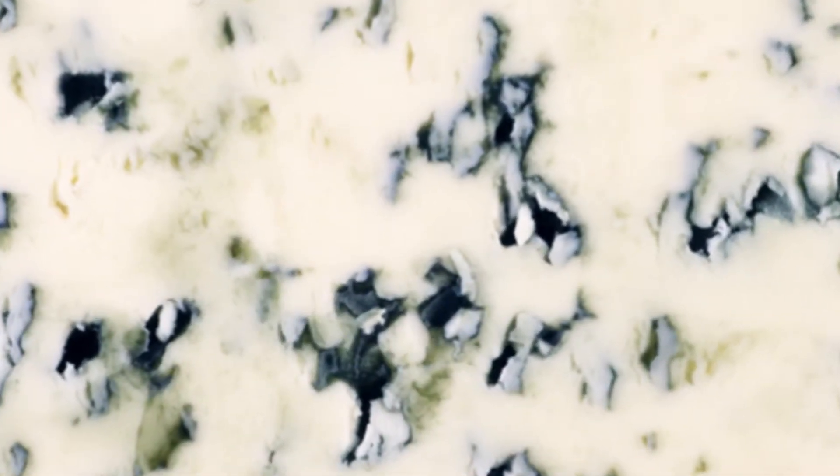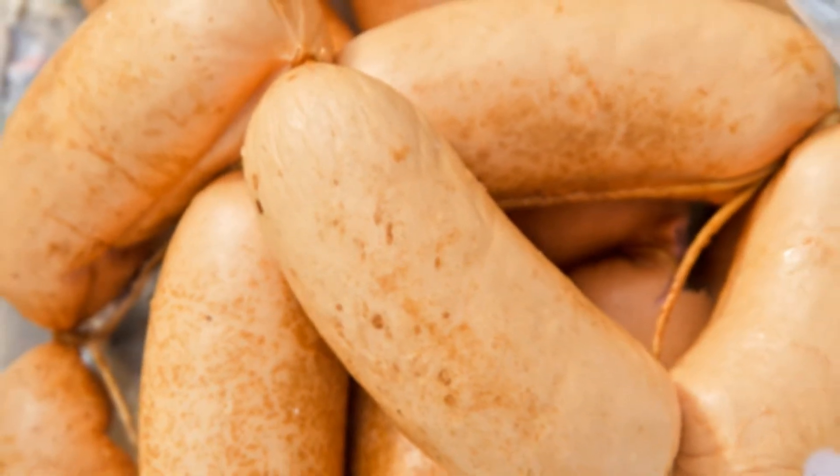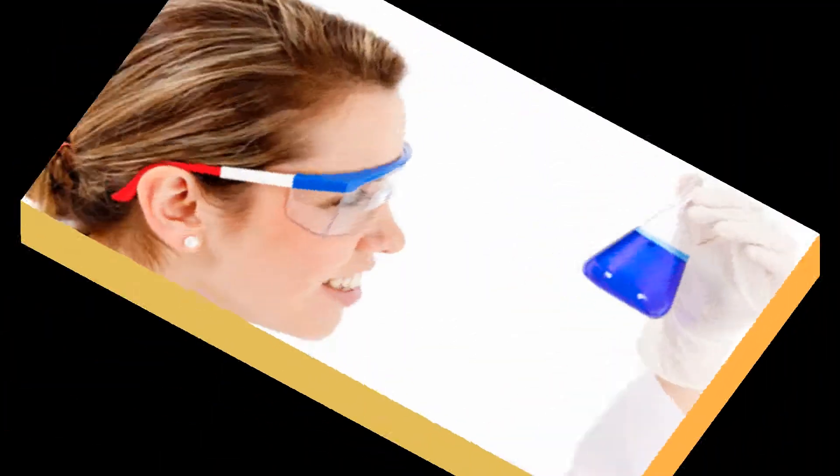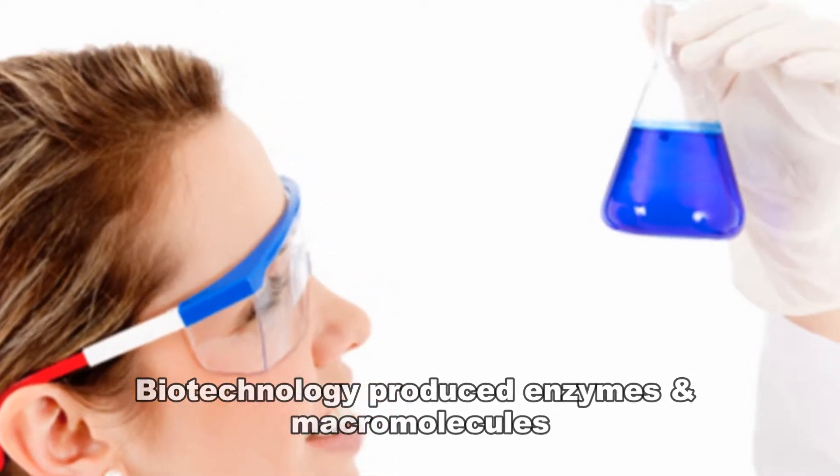Some species of penicillium are used in the production of cheeses, including blue cheese. Penicillium is also used to improve the flavor of some types of hams and sausages, and in the production of a number of important biotechnology-produced enzymes and macromolecules.